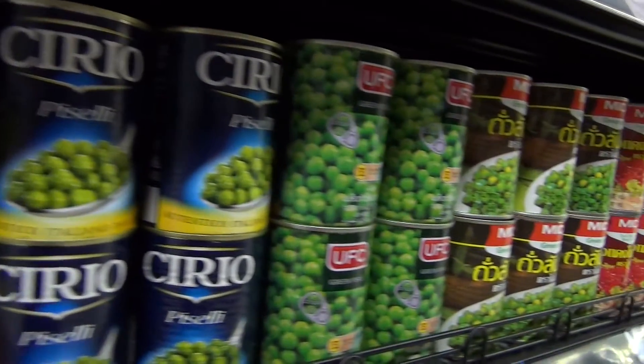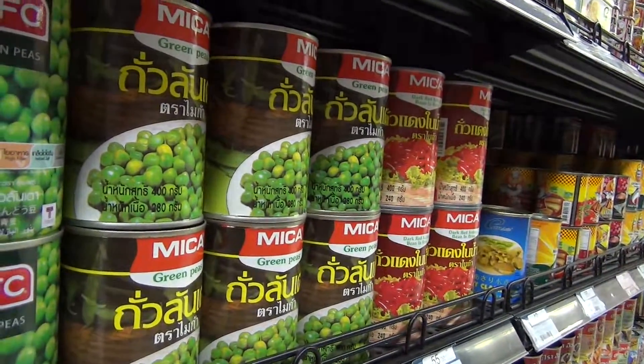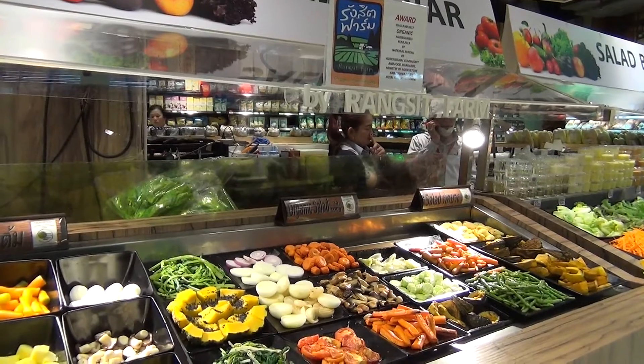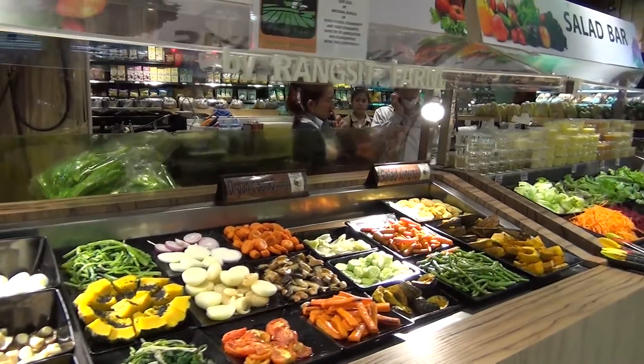If you don't know what to eat and you don't want to cook, this is a really nice option: the Salad Bar — an organic Salad Bar at Villa Market.